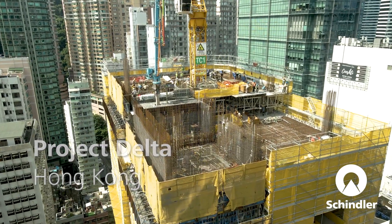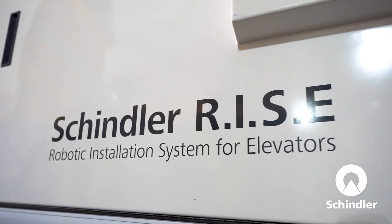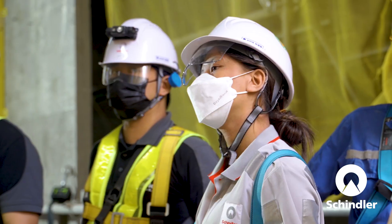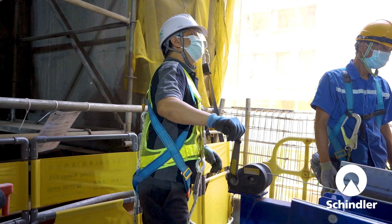Schindler RISE stands for Schindler Robotic Installation System for Elevators. This is an autonomous process using a robot to complete the drilling and setting of anchor bolts in the lift shafts. With that, our people only have to stay outside of the lift shaft, operating the robot to complete the processes.